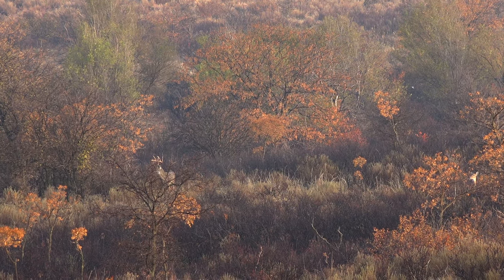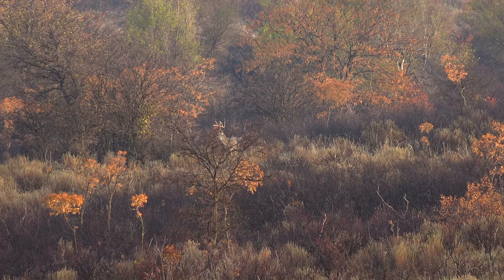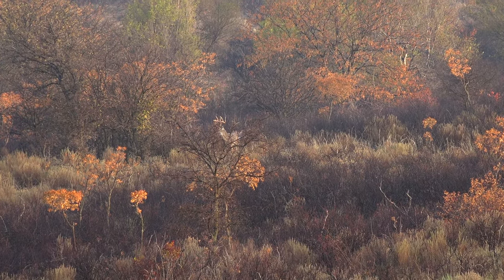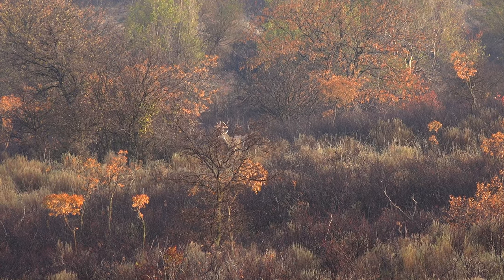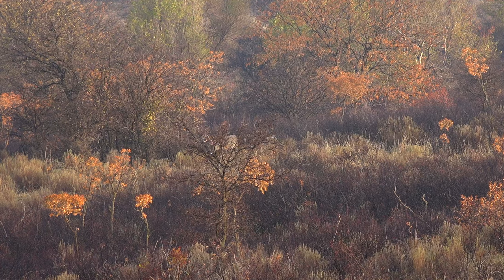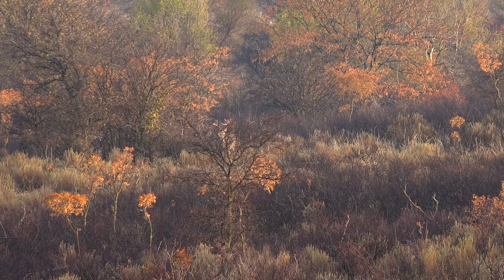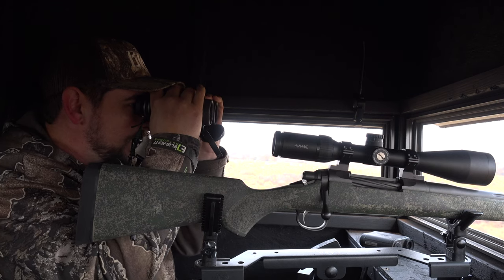Is that the buck we just saw in the field? Got him. Yes, sir. There's a deer right there to the left too — a doe right there. There's a doe right by him. And there's one to the right too. Got to be him. Looks like that buck was down there.